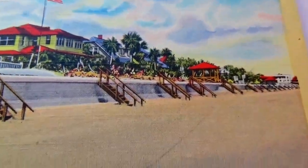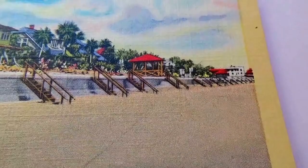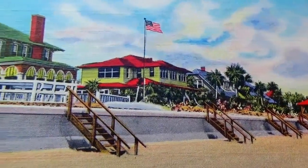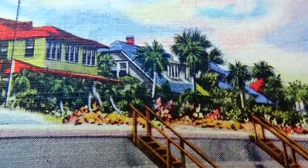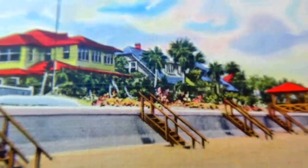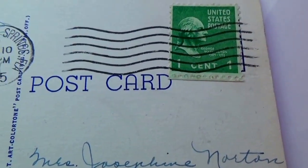Here we are at the beach — Bulkhead and Home along beautiful Atlantic Beach, Florida. This one has a stamp on the back as well — 1945 one-cent stamp.